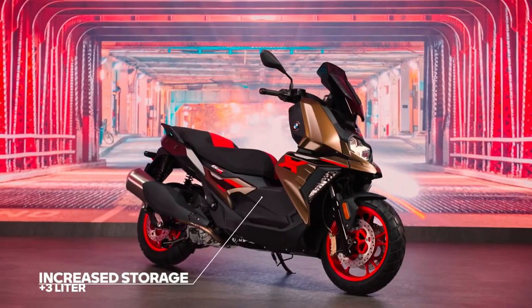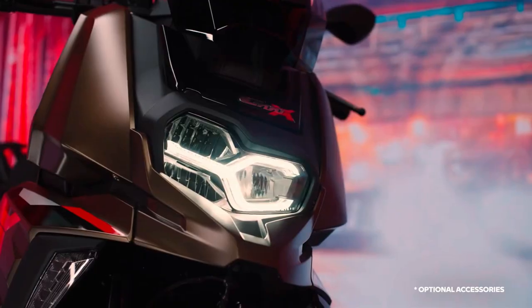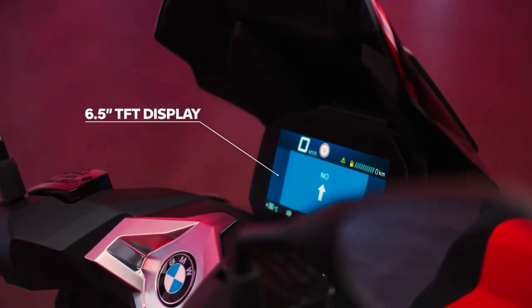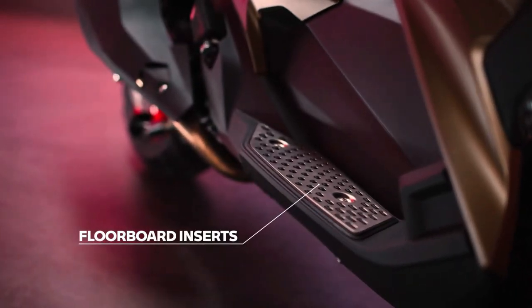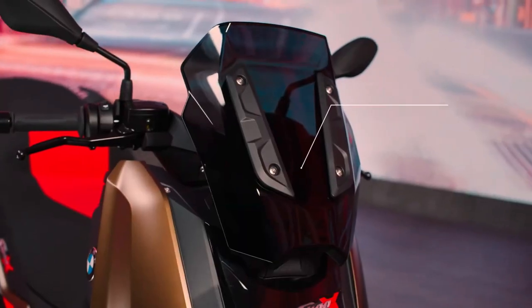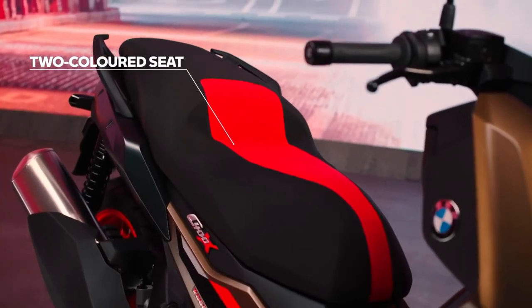The 2025 BMW C400X has been showcased to the world and it joins BMW Motorrad's urban mobility portfolio. The C400X is based on the BMW C400GT that is on sale in India. Despite being an expensive scooter, it's sold in numbers higher than what BMW Motorrad India anticipated.